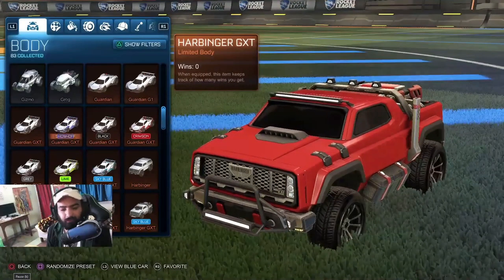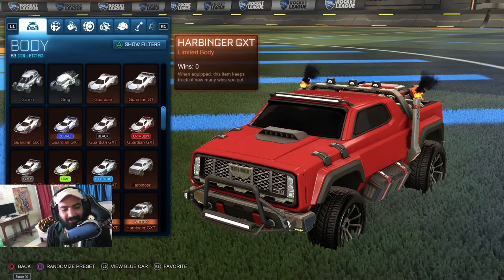This is Harbinger. Harbinger GTX. I get all the cars — I just have three. I'm playing this game since five years, since 2016, early 2016.